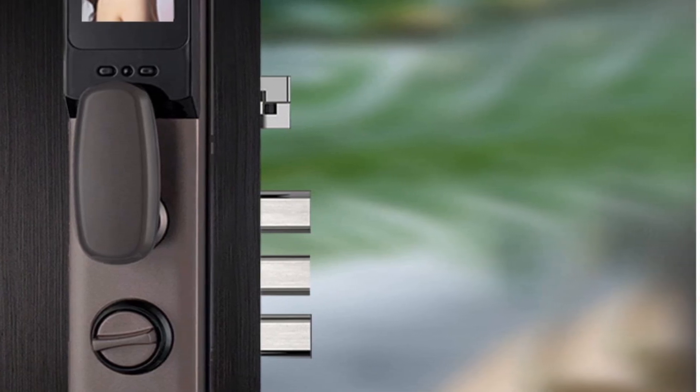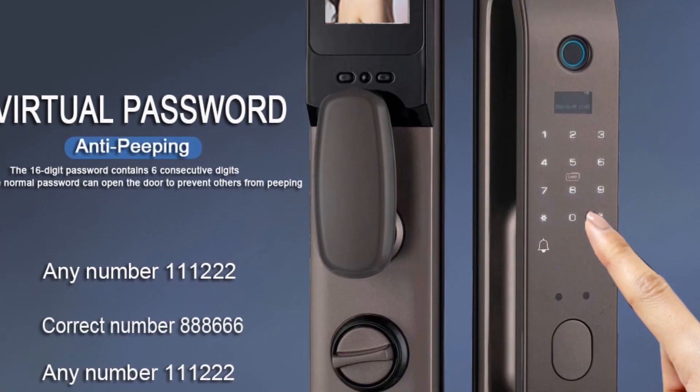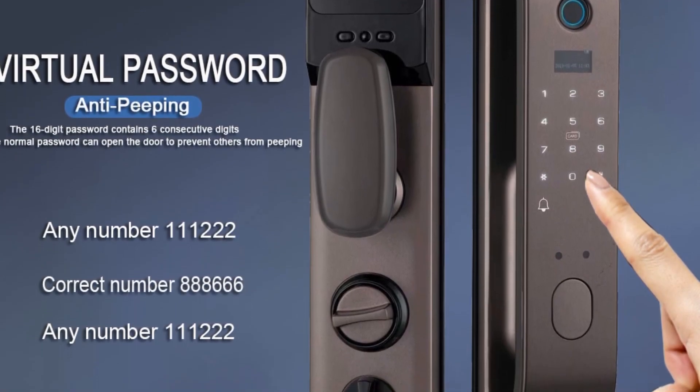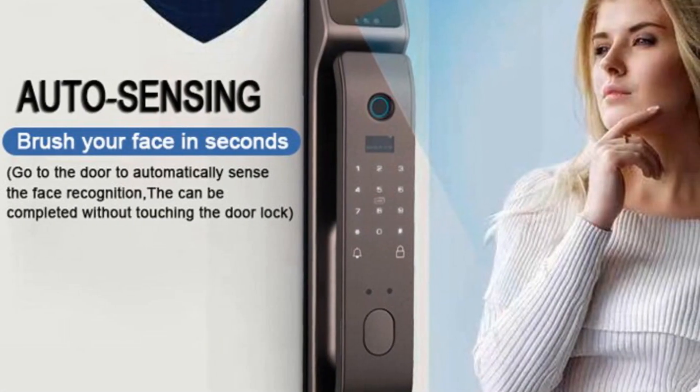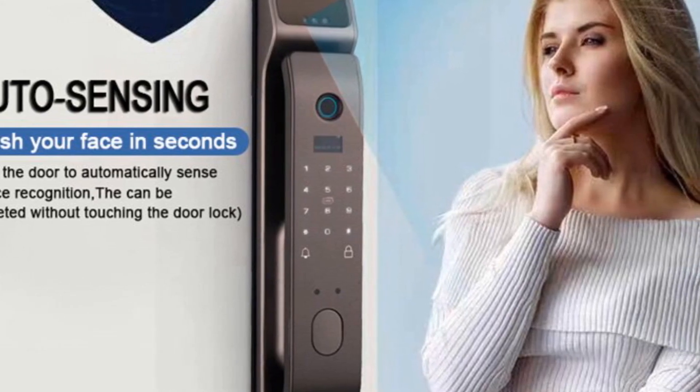Each of these face recognition smart door locks offers unique features and performance capabilities to cater to different users' preferences. Whether you prioritize face recognition, multiple unlocking methods, or remote access control, there's a suitable smart door lock among these options to meet your security needs.